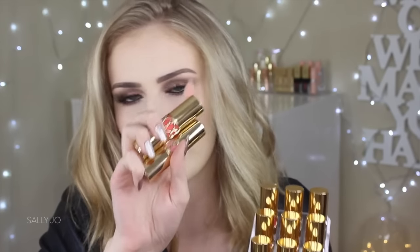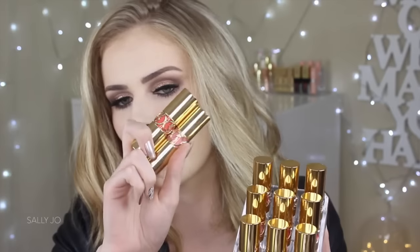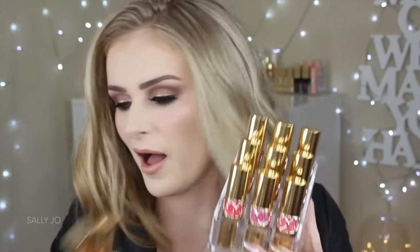Hey guys, so today I'm doing my long-awaited YSL Rouge Volupt Shine lip swatches. These are the more sheer range. I do have a couple of the normal Rouge Volupts, and they've got gold packaging — the logo and detailing around it is silver, whereas the regular Rouge Volupt lipsticks have gold detailing. That's kind of how you can tell them apart in your collection.